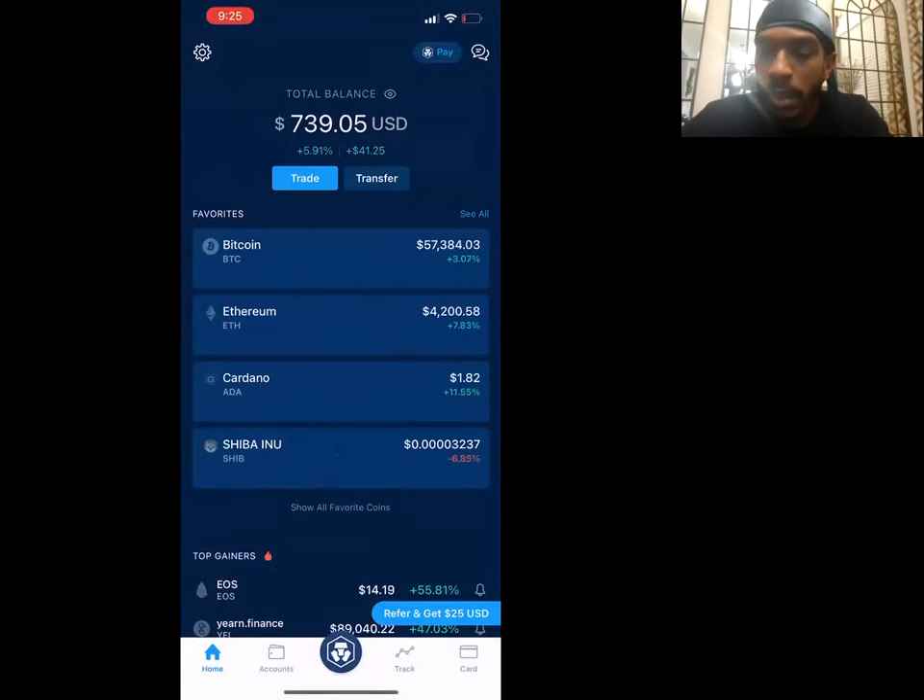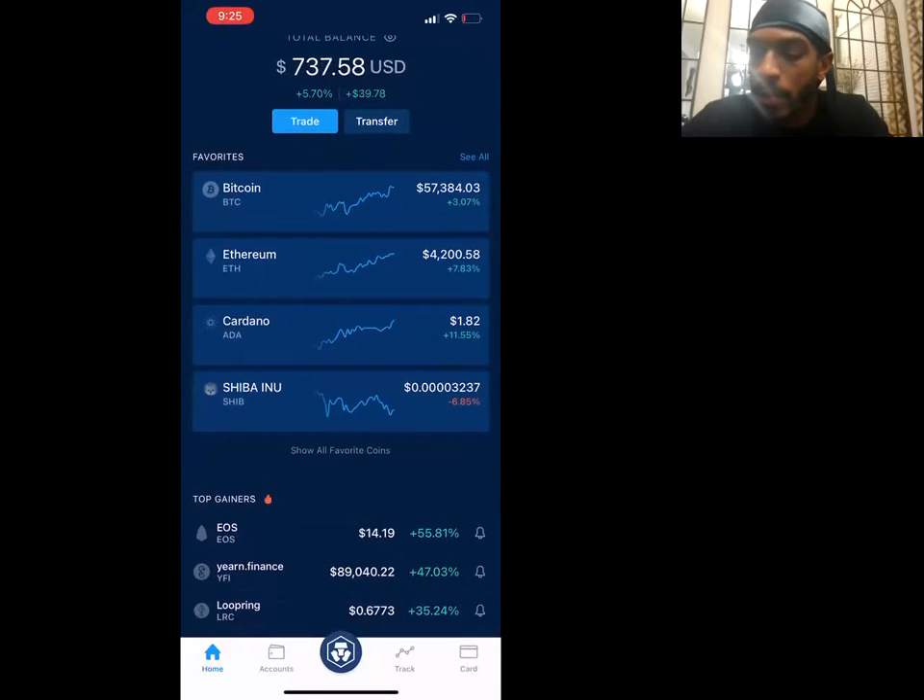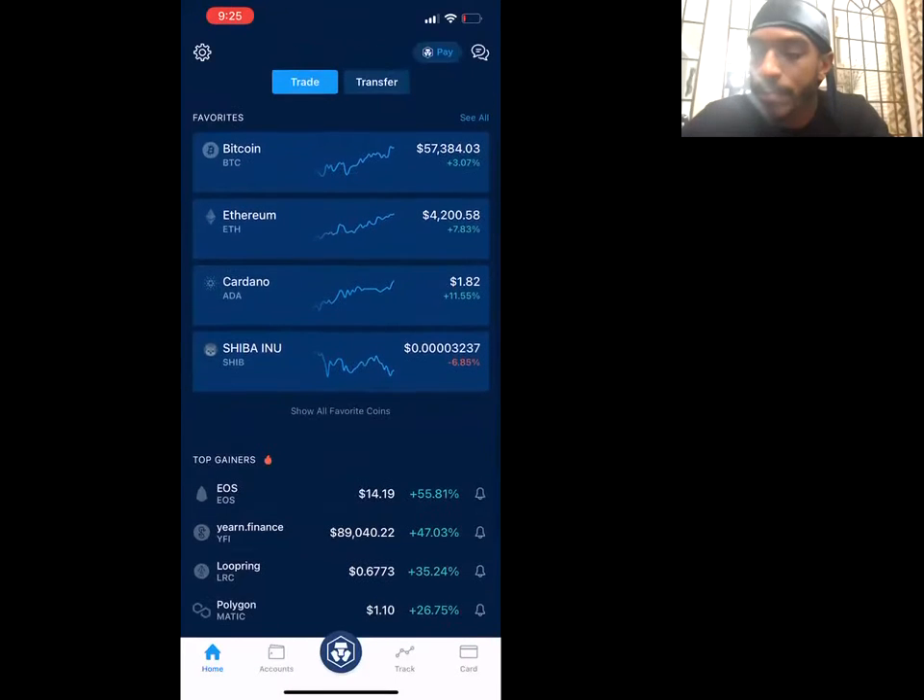Once you have your Proton Mail set up, you're free to set up whatever exchange you want. Right now I'm using Crypto.com because I like the way it works — the interface is super easy to use, especially because they accept debit and credit card transactions. That makes things so easy; I don't have to buy Bitcoin and then exchange it for other coins or buy Ethereum and do all that extra stuff.